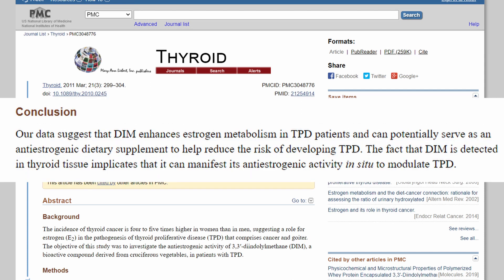The conclusion of the study writes: "Our data suggests that DIM enhances estrogen metabolism in TPD patients and can potentially serve as an anti-estrogenic dietary supplement."